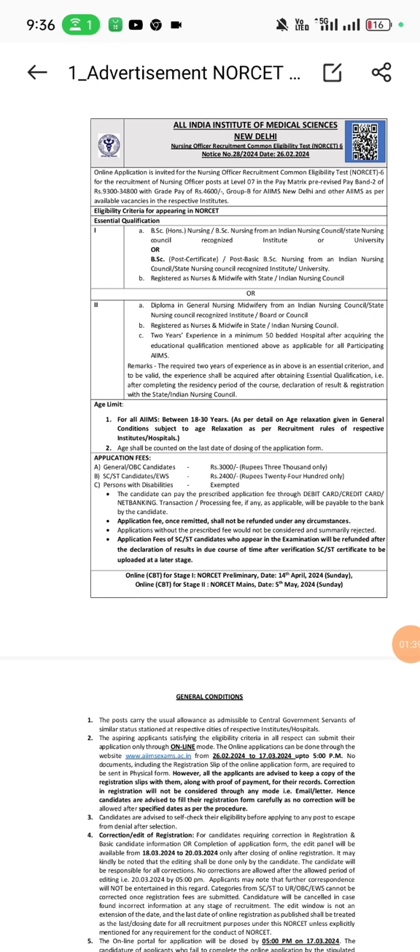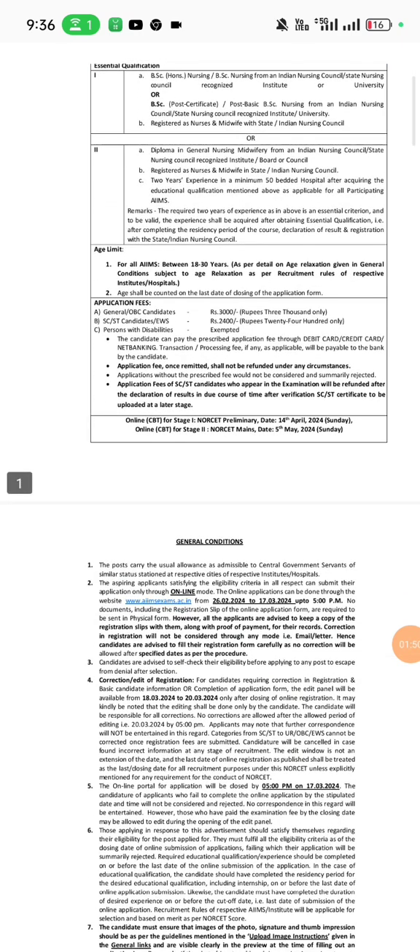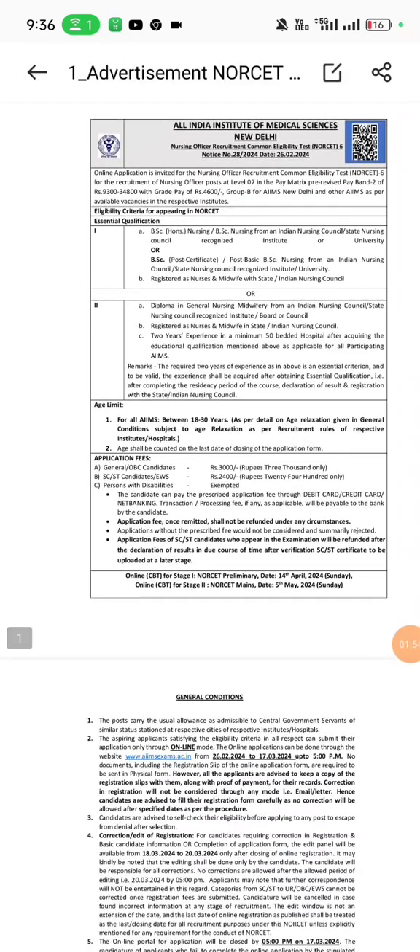The age limit for this exam is between 18 to 30 years, with age relaxation according to category. The application fee for General and OBC candidates is ₹3000, for SC/ST candidates and EWS it is ₹2400, and persons with disability are exempted. You can pay the fee using a debit card, credit card, or net banking.